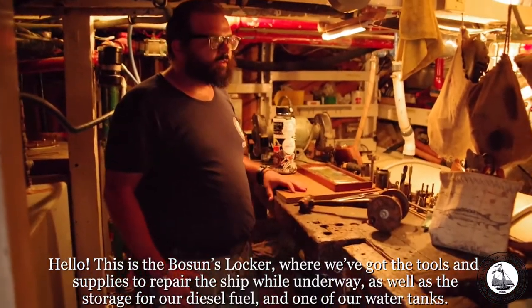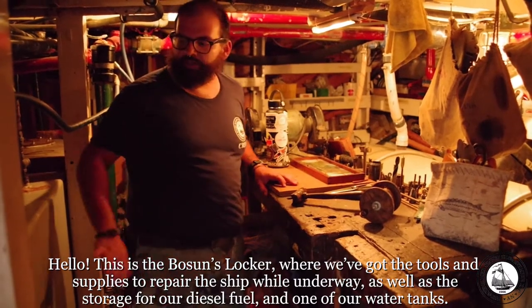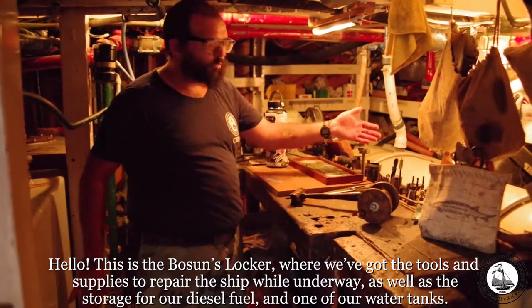This is the bosun's locker where we've got the tools and supplies to repair the ship while underway, as well as the storage for our diesel fuel and one of our water tanks.